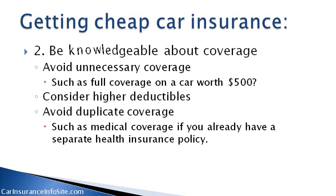Number two, be knowledgeable about coverage. Avoid unnecessary coverage, such as full coverage on a car worth $500. Consider higher deductibles. Avoid duplicate coverage, such as medical coverage if you already have a separate health insurance policy.